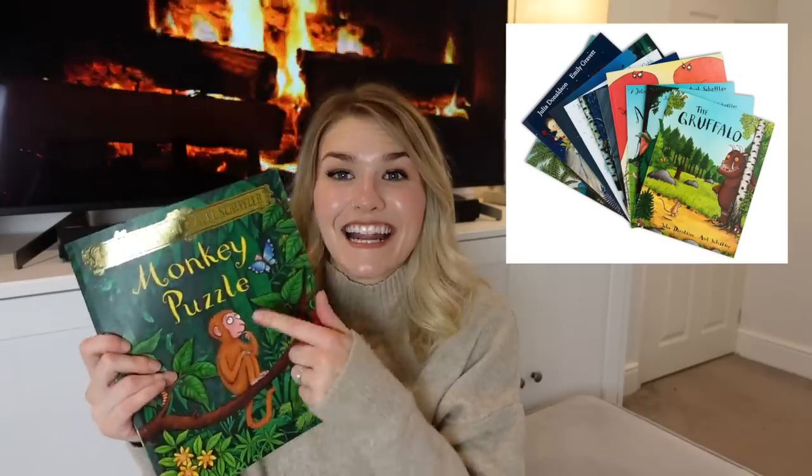The set doesn't actually include Monkey Puzzle, which is perfect for me since I already have that one. It's only about ten to fifteen pounds for the whole set — a perfect little book collection. Since I know he loves this book, he's going to love the other Julia Donaldson ones. I'll link that specific set down below.